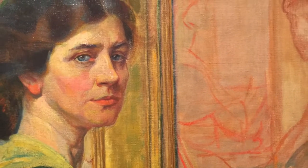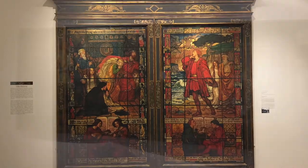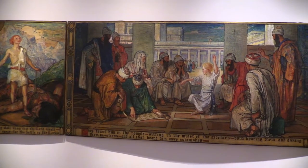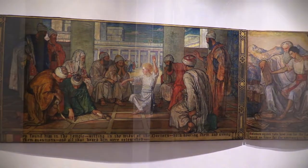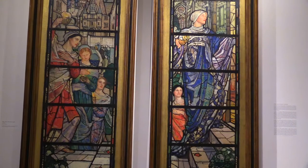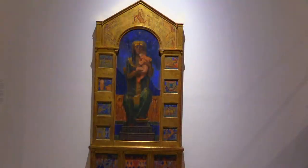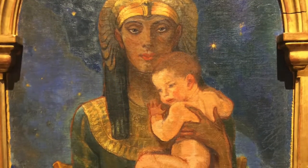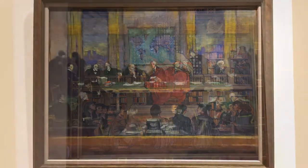The show organizes her work into spheres of interest: the house, the school, the church, the city, the state, and the world.